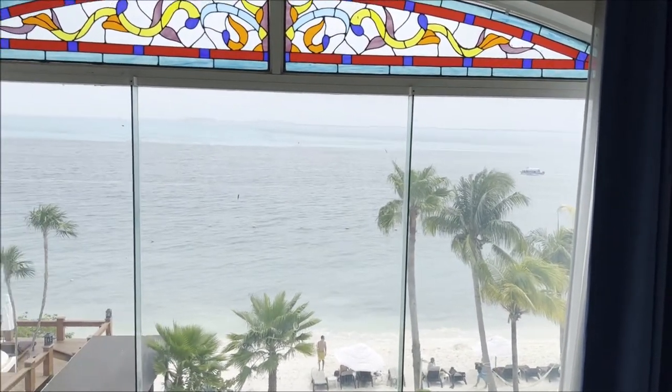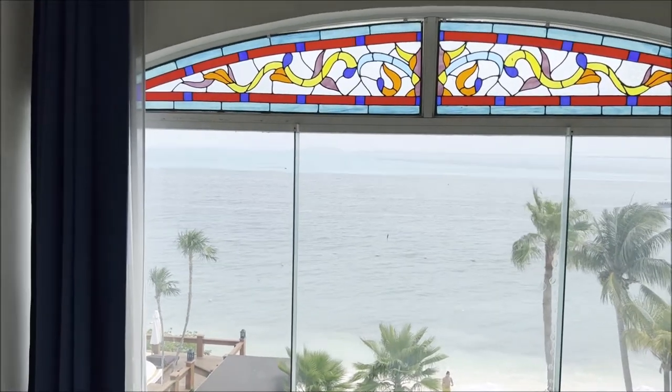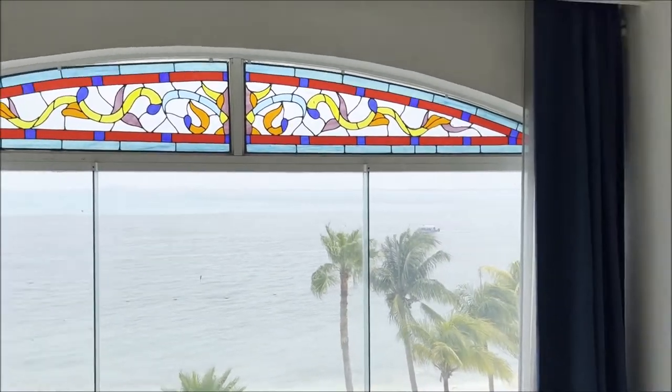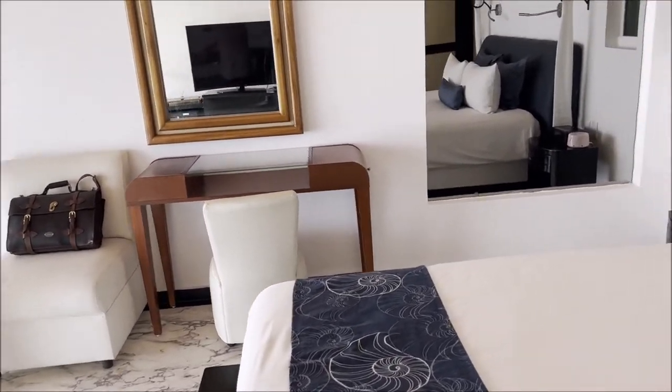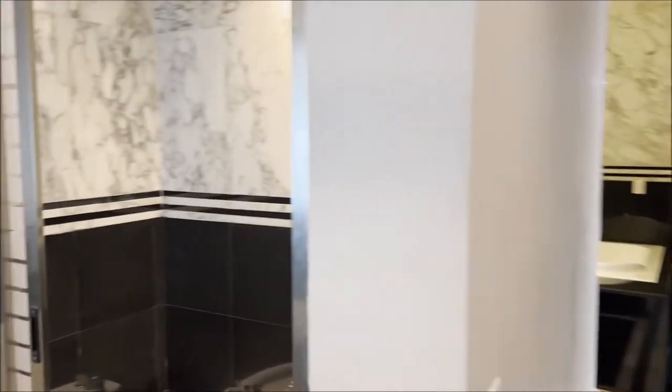At nighttime there were two large yachts parked out there and it was just beautiful. You can see the lights of Cancun, and we saw fireworks from Cancun a couple of times — very cool. Another thing worth mentioning: there was a ton of drawer storage in the room, which is hard to come by, so that was awesome.